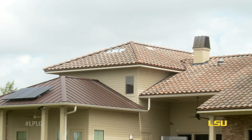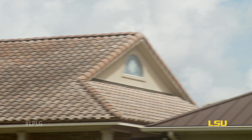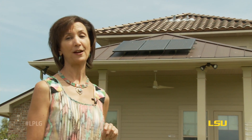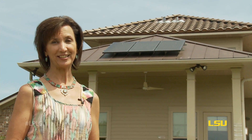LaHouse exhibits three types of roofing system, all installed for high wind resistance, leak resistance, and long-term durability, including the solar panels that we have on two of our roofs as well. They are installed for high wind resistance and energy savings.